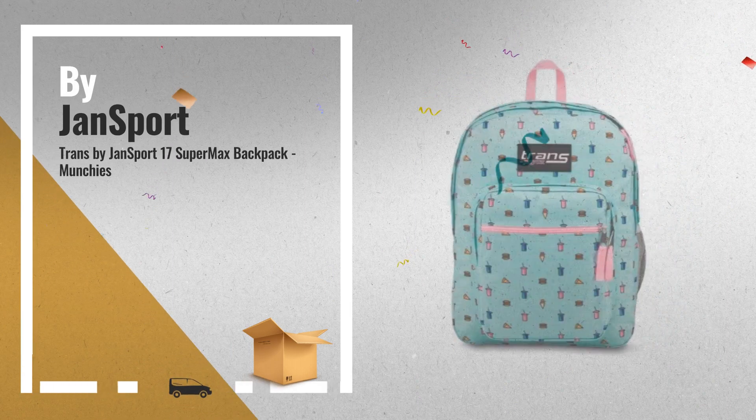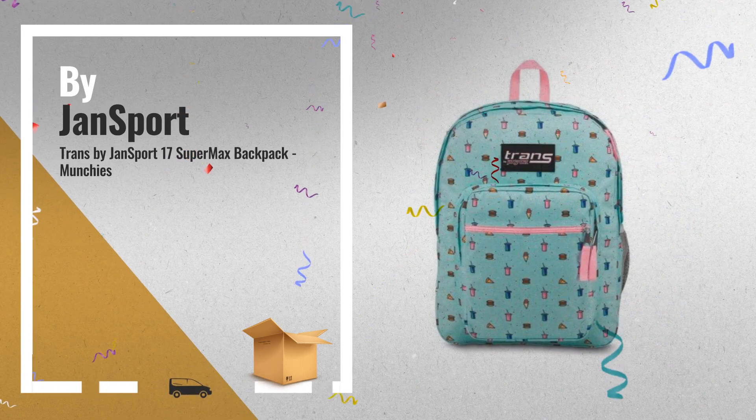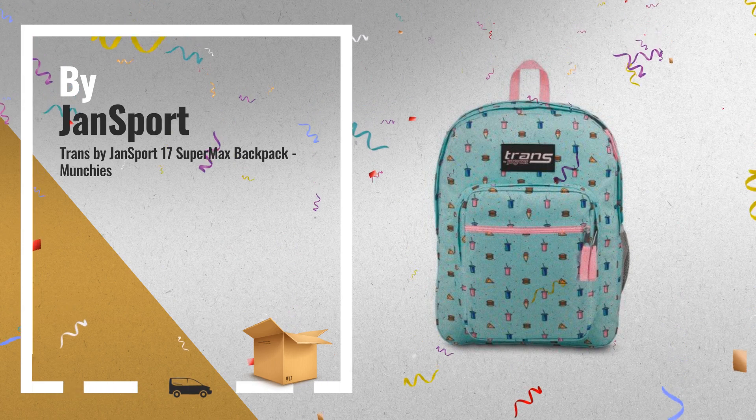Number 6: Add some fun appeal to your everyday backpack with the Supermax Backpack from Trans by Jansport.